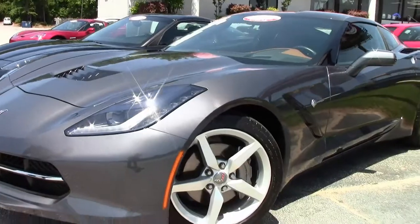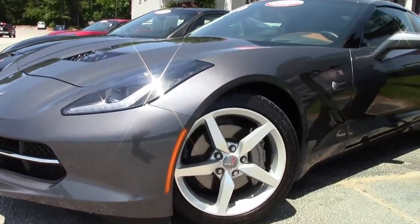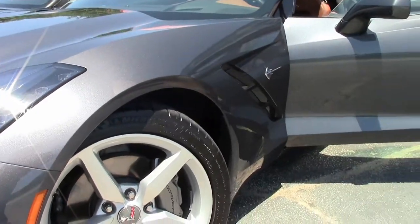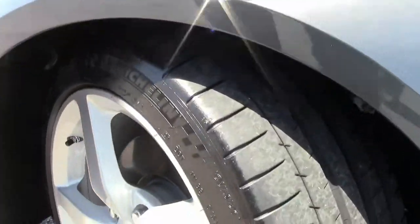Paint and condition of the car is as indicative of a 5,000-mile car as it should be. This car is wearing the Michelin tires and they are in excellent shape with some great tread on them.